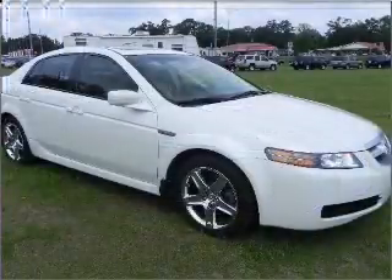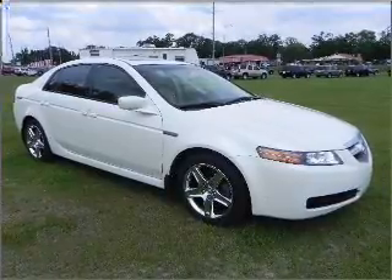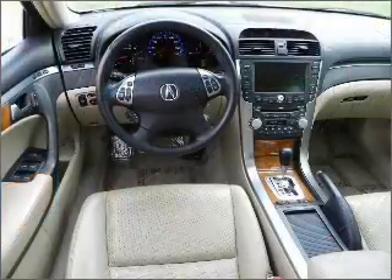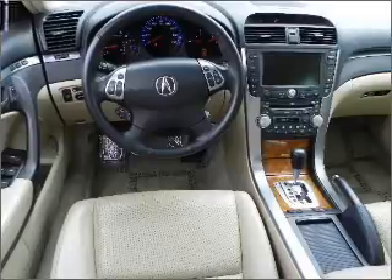GPS navigation will guide you to your destination. Premium wheels give a more luxurious look. Savor your listening experience with the premium sound system. The anti-lock braking system will help deliver you safely to your destination. Heated seats make cold weather driving more endurable.